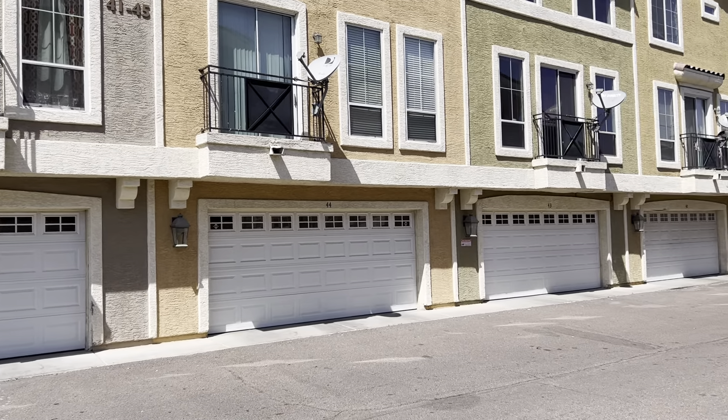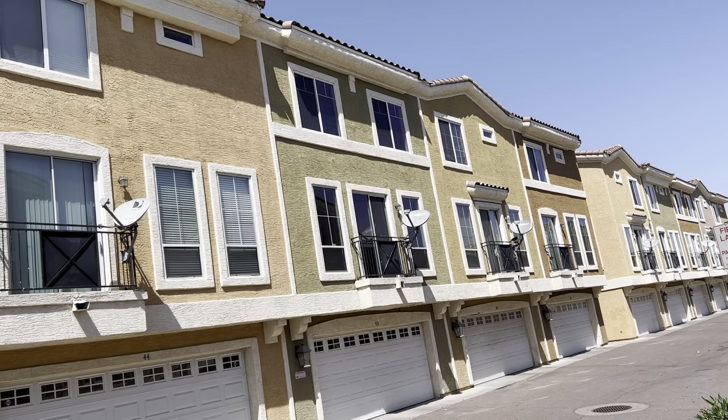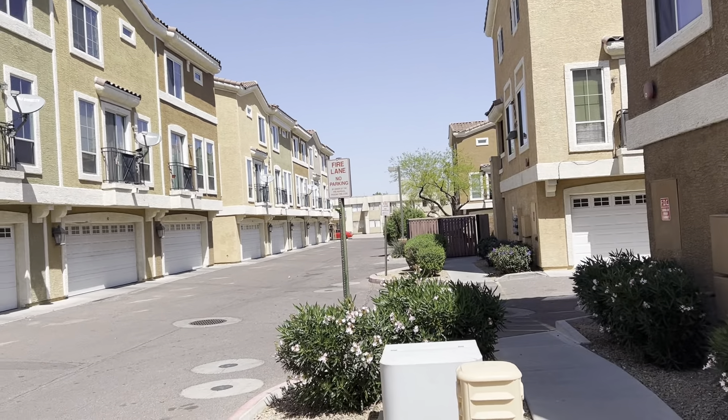2450 West Glen Rosa, unit 43 — it's the third one in. This is what it looks like from the front, and this is what the complex looks like.